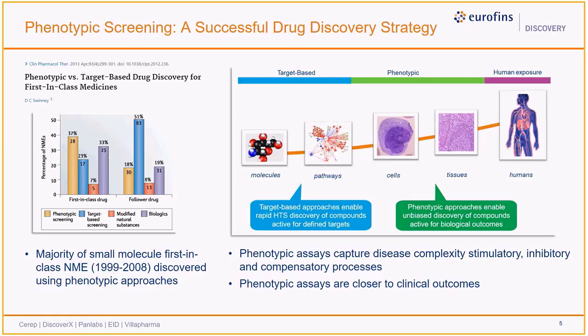This can be attributed, at least in part, to the fact that phenotypic assays are closer to clinical outcomes. While target-based approaches enable rapid and high-throughput discovery of compounds, they typically require some prior target intelligence. In contrast, phenotypic approaches enable the unbiased discovery of compounds that are active for biological outcomes.